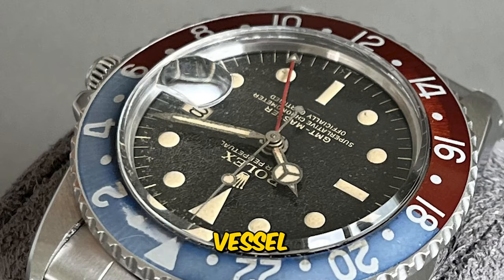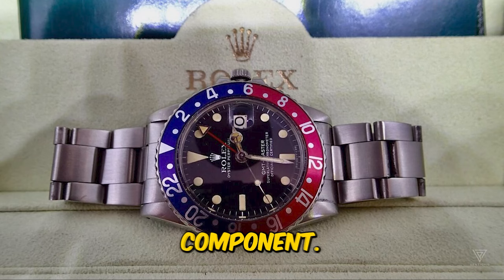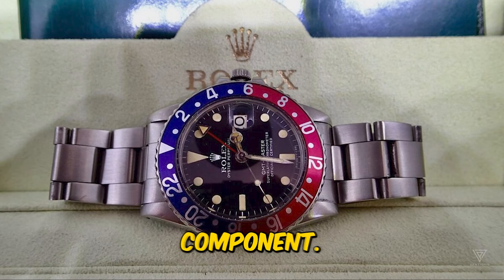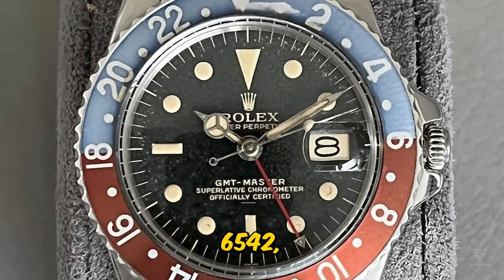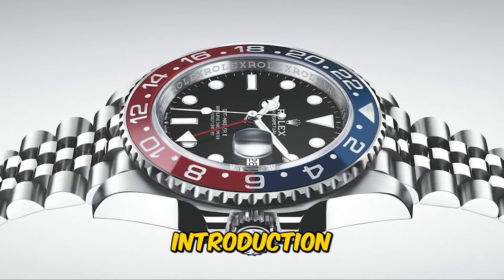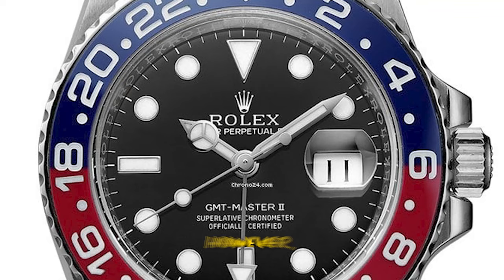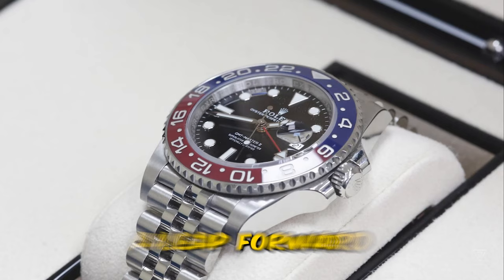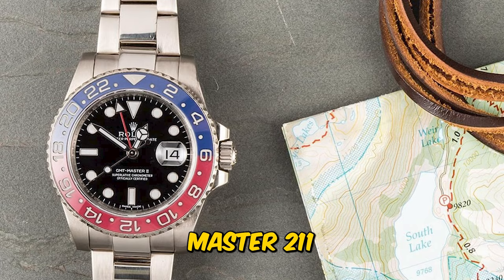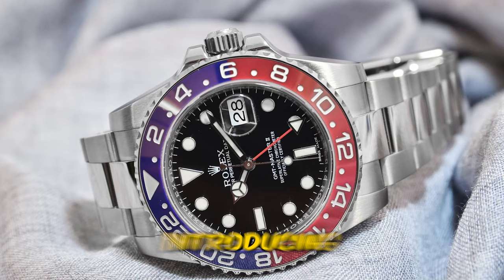The evolution of the GMT Master's bezel has been a fascinating journey, and it unexpectedly comes down to a seemingly simple component. The initial GMT Master ref. 6542 featured a Bakelite bezel, which proved too fragile, leading to the introduction of the beloved aluminum bezel. However, by 2005, Rolex took a leap forward with the GMT Master II 116718LN, introducing the first ceramic bezel to a Rolex watch, in sleek black.